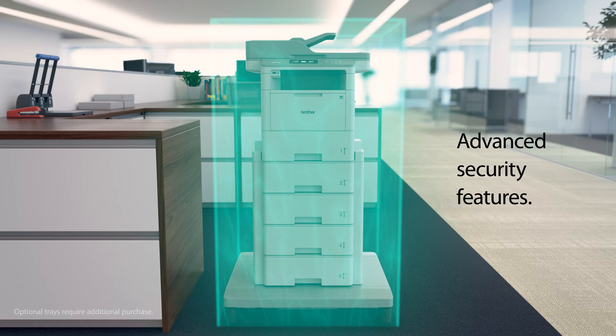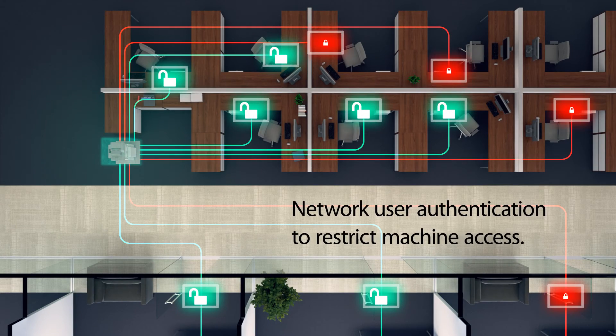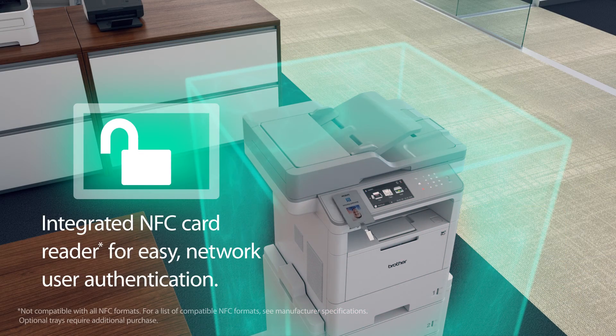Brother offers advanced security features including network user authentication to restrict access, and an integrated NFC card reader for easy, verifiable network authorization.